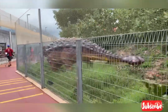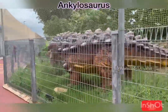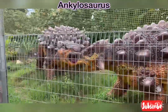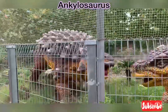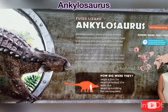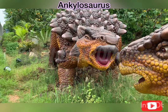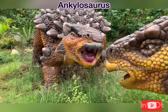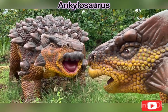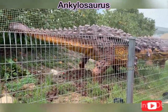Next, we saw the ankylosaurus. This was my favorite dinosaur. It is known as the fused lizard. Their body is covered with thick and bony plates. It grows up to 7 meters, has a weight of 4,000 kilograms and a height of 1.7 meters tall. This dinosaur's face looks really scary — for me, it looks like a giant alligator.